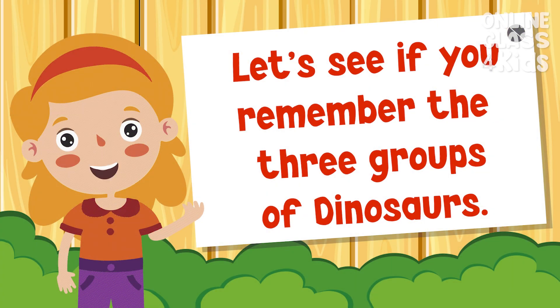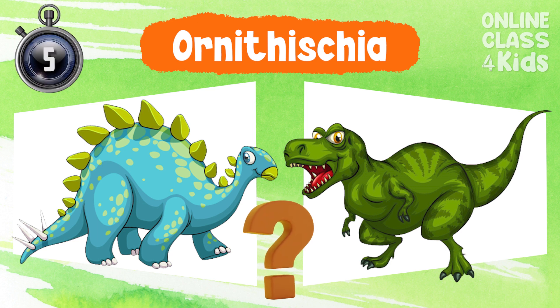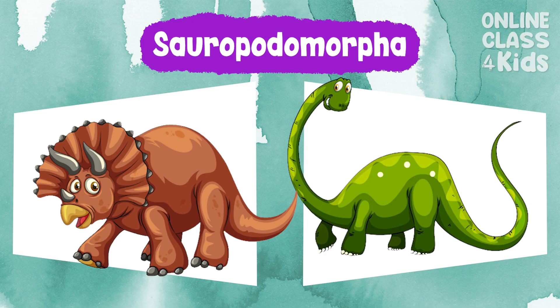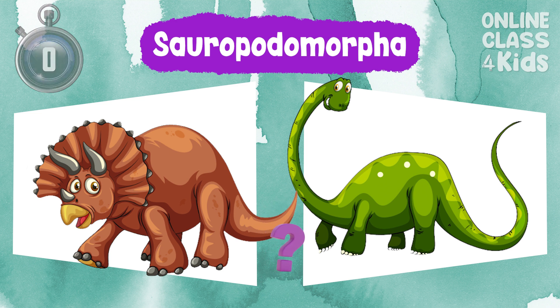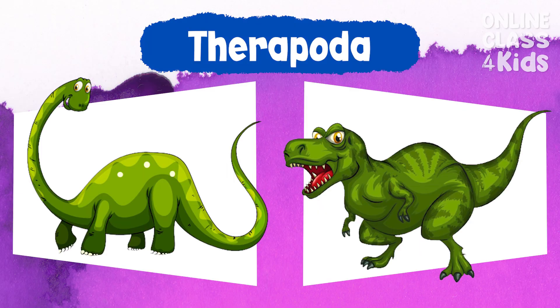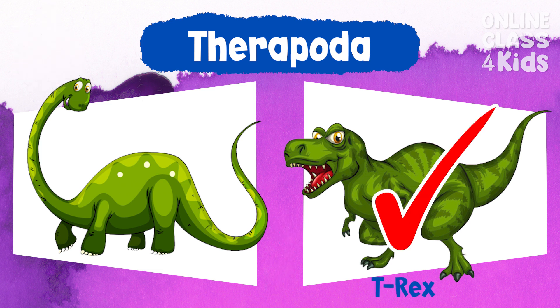Let's see if you remember the three groups of dinosaurs. Which dinosaur belongs in the Ornithischia group? Very good! Which dinosaur belongs in the Sauropodomorpha group? Very good! Which dinosaur belongs in the Theropoda group? Very good!